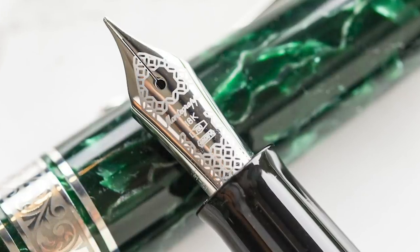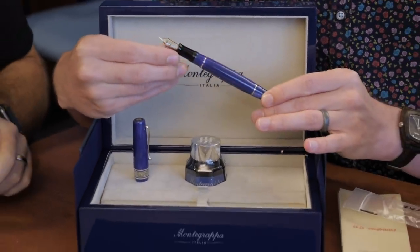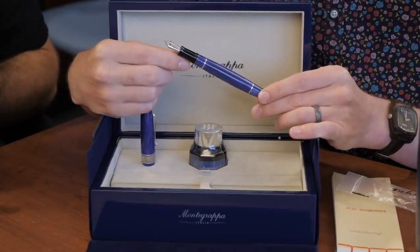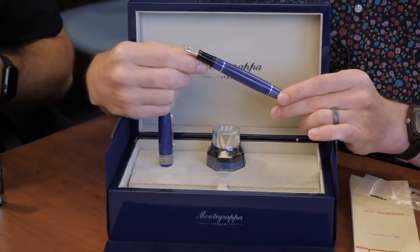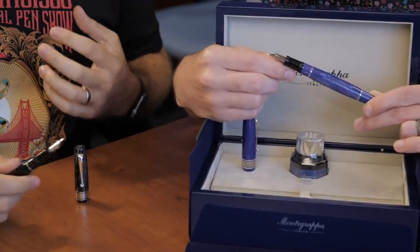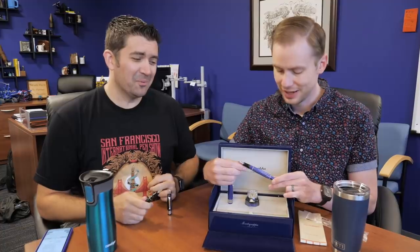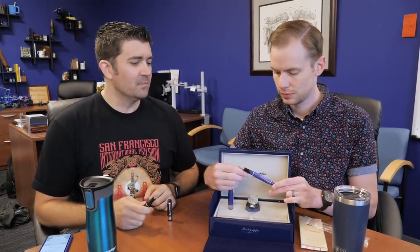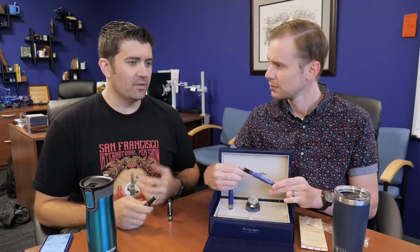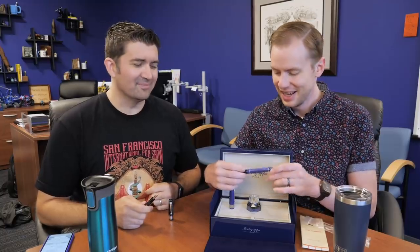We're not going to ink it up on this one because these are like collector-kind items — we don't want to ink it up without people's permission, basically. But we did have a couple of people that already bought them and I was able to ink up a couple and write with them, and they were really pretty nice. We don't have a ton of experience with Sailor nibs around here because we don't carry them. I have a couple of personal ones, but inking these up, it was like — okay, all right, this is nice.